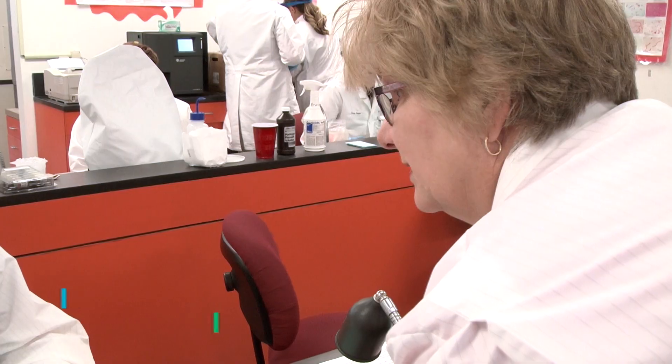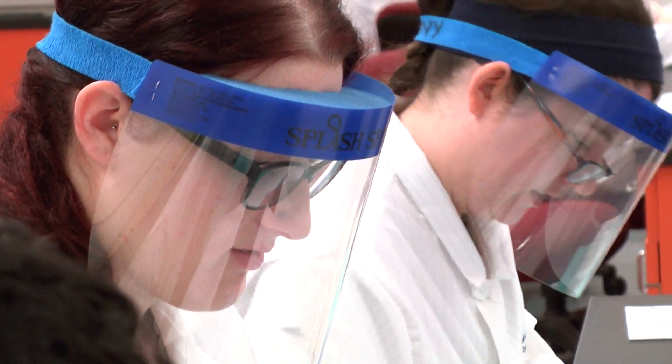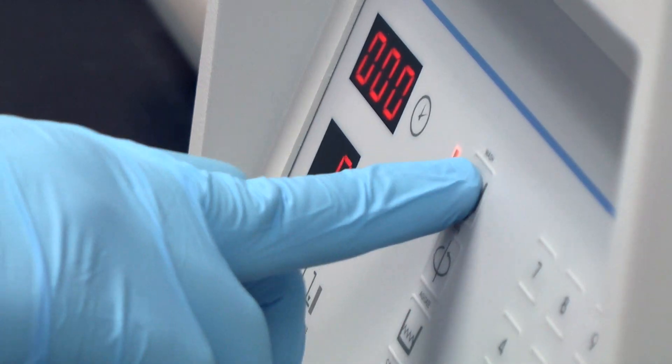Everything we're learning is going to be a direct application to a patient's care. Med Lab student Ivan Zagarevich is one of many in the program excited about what the training means for the future. It's awesome — it's a great opportunity to fill a void in health care. It was the best opportunity for me to do graduate school in the area, and HCC made that possible.